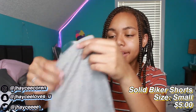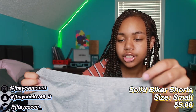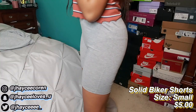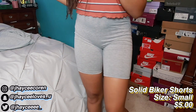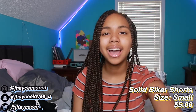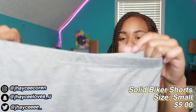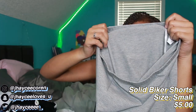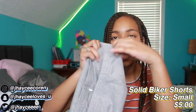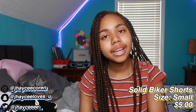Next I got some gray biker shorts because I don't have any. I got a size small instead of extra small and I'm scared they won't fit. They have a little hanger loop on the inside, which I thought was interesting. The material is kind of see-through — it might just be my ring light — but yeah, these are my plain gray biker shorts.